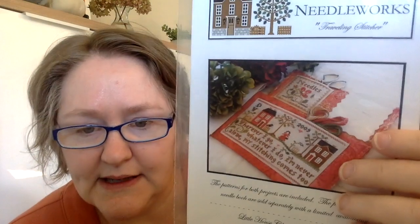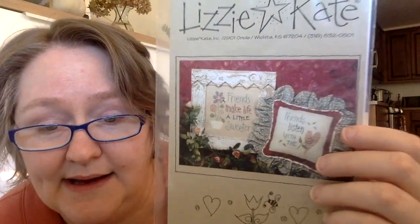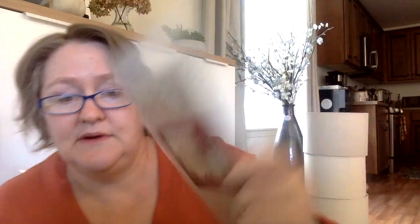Next is Little House Needleworks — Traveling Stitcher. I think Julia completed this; it was exclusive to a retreat. It's made into a little travel bag with 'wherever I go, whatever I do, I'm never alone, my stitching comes too.' I found it on Stash Unload or eBay. From the Little Stitcher: Magic Christmas Eve — 'nothing is more magic than Christmas Eve.' Then Lizzie Kate — I just have one, Friendship, which was a gift from my dear friend Anne. 'Friends make life a little sweeter, friends listen with the heart.' Very sweet of her.